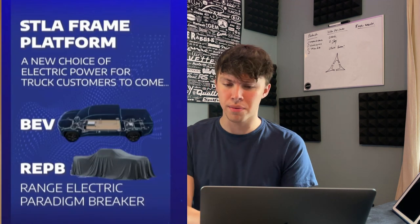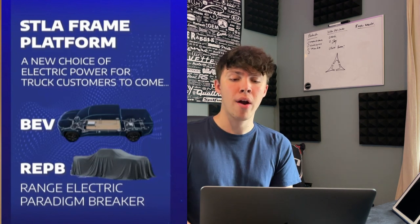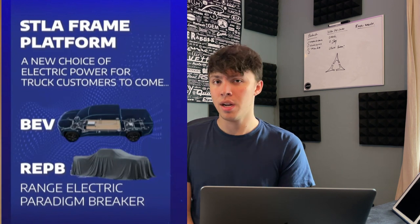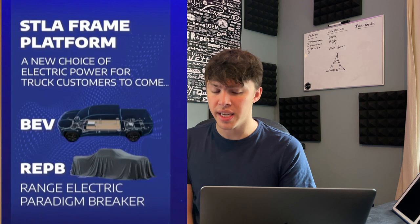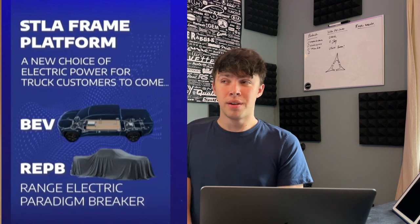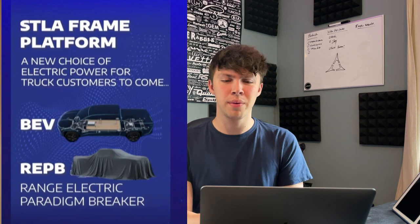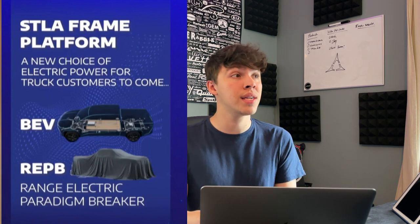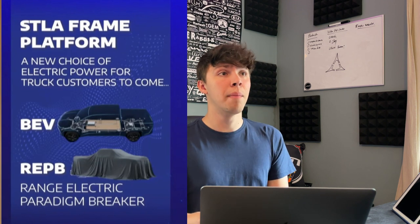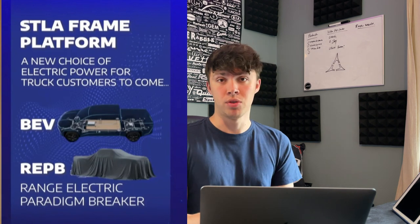Stellantis also mentioned a new type of future propulsion they're calling REPB — Range Electric Paradigm Breaker. They didn't explain it much and it's highly confidential, but they're saying it will transform the industry. We don't know if it's going to be a range extender, some kind of hydrogen vehicle, or a crazy new battery technology — but apparently it's going to be something significant, and we'll have to wait and find out.